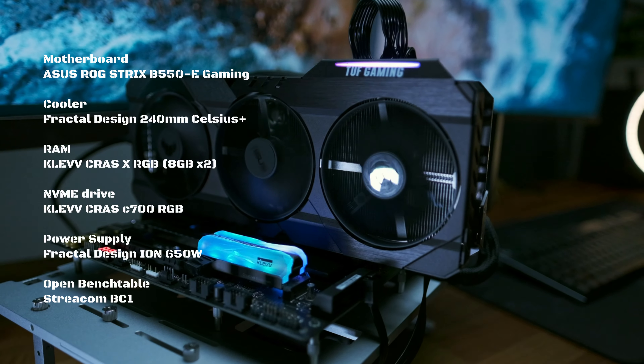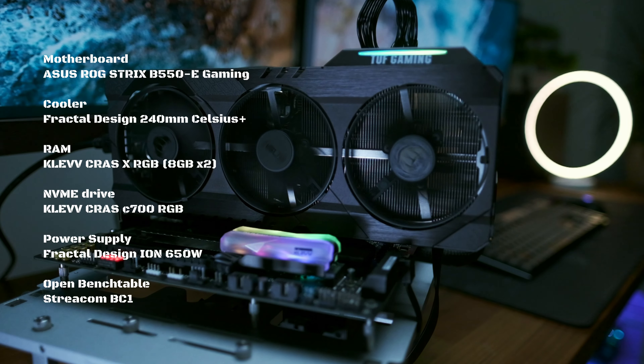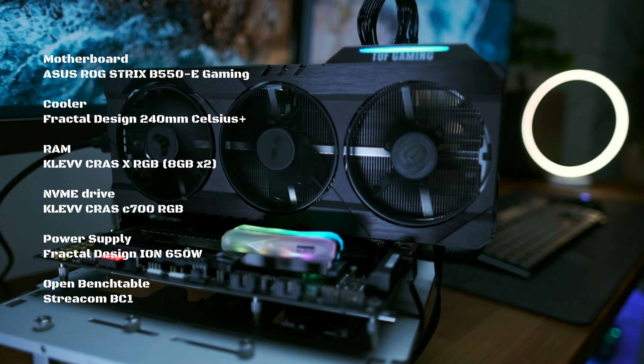Before we get into the benchmarks, let's quickly talk about our bench. CPU wise we have Ryzen 3 3300X, Ryzen 5 3600XT, Ryzen 7 3800XT, and Ryzen 9 3900XT. These are running on an ASUS ROG Strix B550-E Gaming motherboard. We're running all of these at stock settings with performance enhancement turned off to keep things a bit more fair.